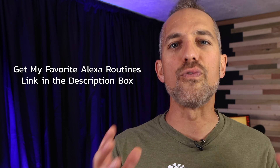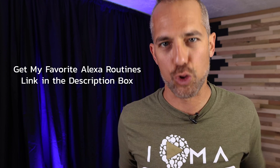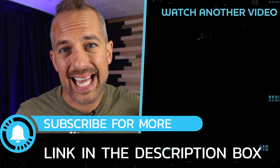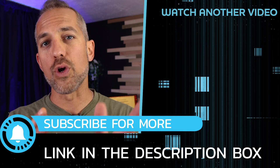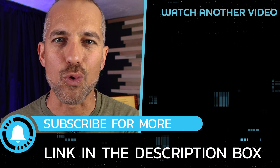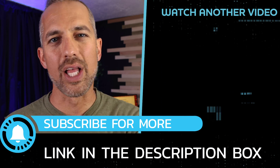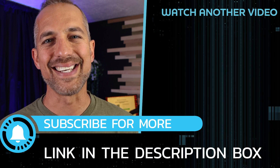Down in the description box I've put a link to some automations I think you'll really like, so check those out. I've also got a free guide that reviews my favorite Amazon Alexa and Ring routines, which you can download in the description box as well. If you want to see how to set up your Ring doorbell with your other Alexa smart home products, watch the video on your screen now. I'm Owen, and I'll see you there.